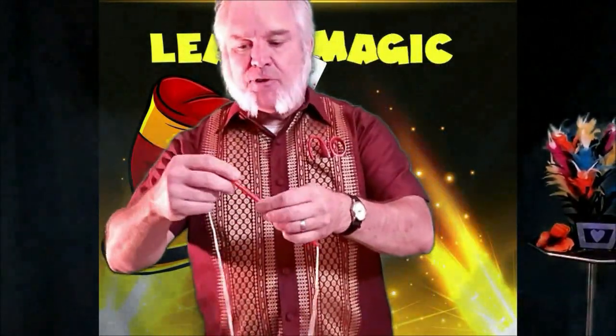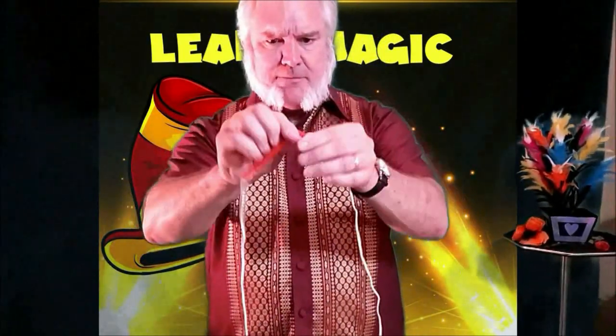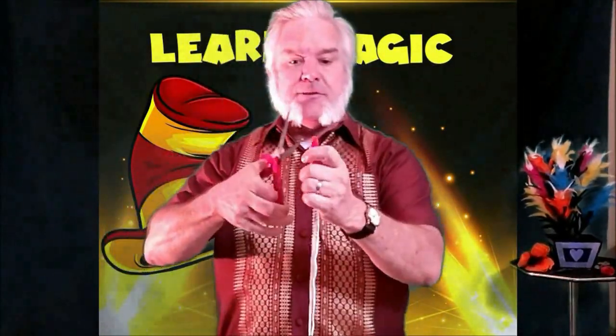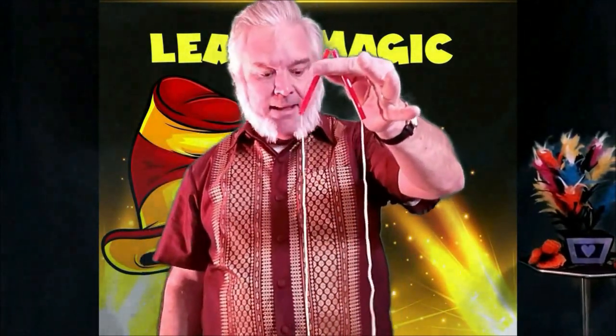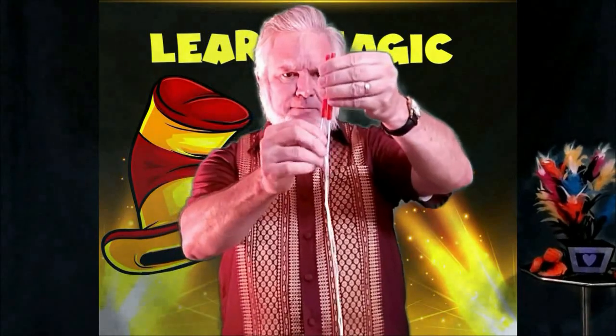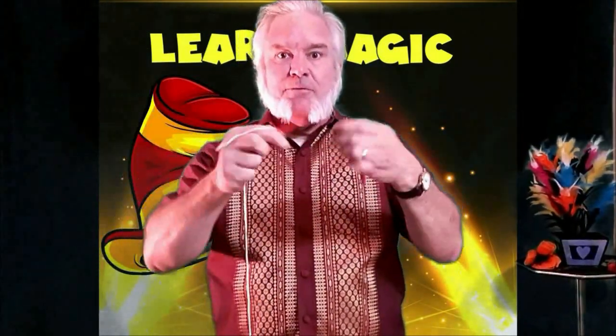Then you take the straw and you bend it in half, about the middle. Take a pair of scissors and cut the straw right there. Now, interesting thing is the string didn't fall out, did it? You can, in fact, do this — and it's all fine. So how did I do that? Here's the secret.